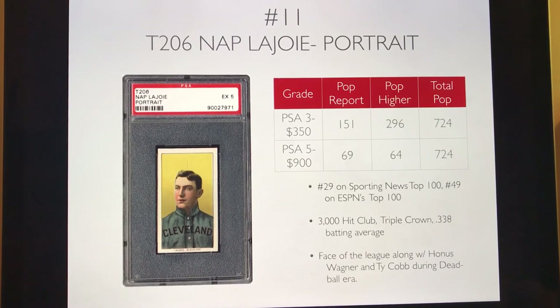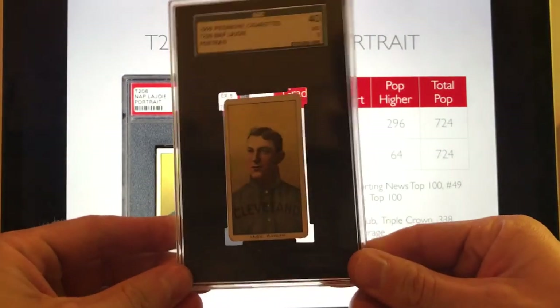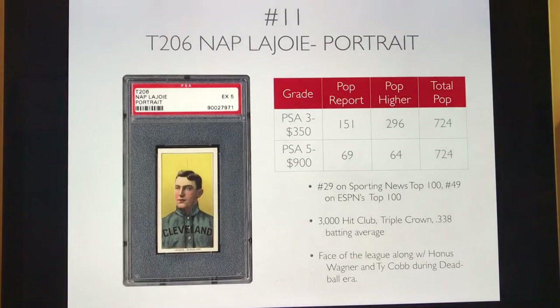Number 11, the last card before the top 10, is the T206 Napoleon Lajoie portrait variation — the most collectible of his three variations. You can get a PSA 3 for roughly $350, and a PSA 5 runs around $900, which is why this didn't crack the top 10. But this card is over 100 years old. He was a legend of the dead ball era, the face of the league alongside Honus Wagner and Ty Cobb — a Triple Crown winner, part of the 3,000 hit club, and career batting average of .338. It's still very undervalued for a T206 card.